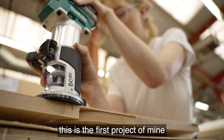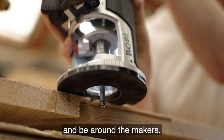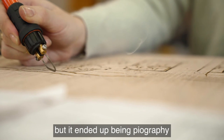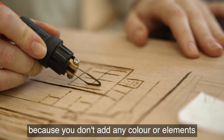This is the first project of mine which has ever been built, and it's amazing to do a benchmarking and be around the makers. To do the illustrations into the timber, I went through quite a lot of iterations, but it ended up being pyrography, and it's quite a beautiful way of doing it because you don't add any colour or elements.